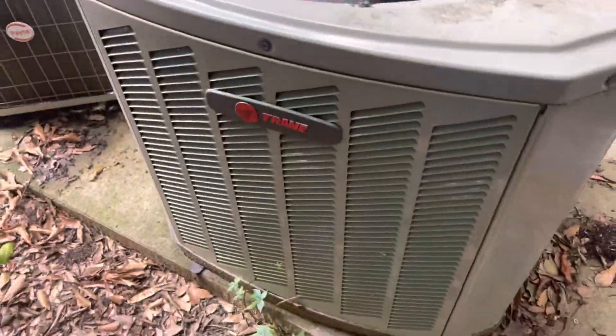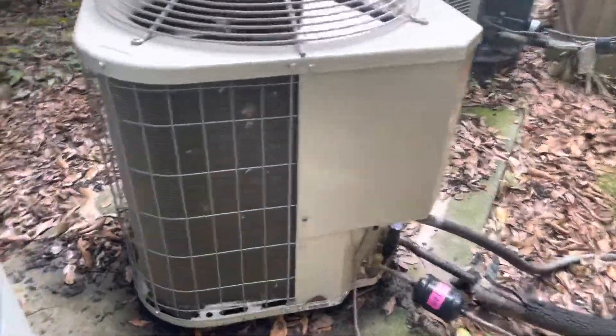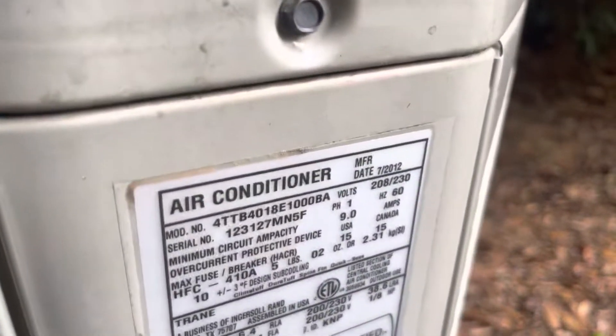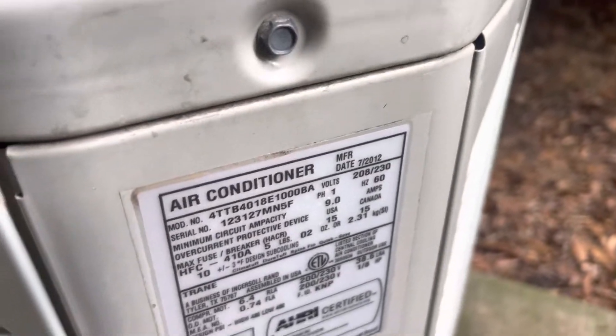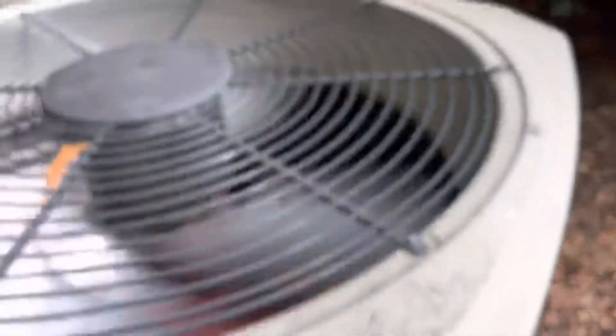Trane. Running in cool mode. This is very cool. It's a 2012, one and a half ton.